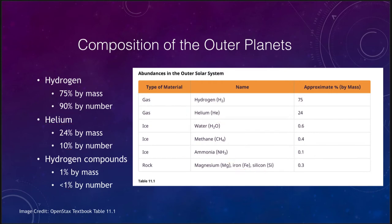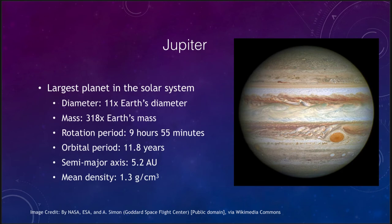Let's look at each of these briefly, starting with Jupiter. Jupiter is the largest planet in the solar system — its diameter is 11 times that of the Earth and its mass is over 300 times that of the Earth. However, even though it is so tremendous, it rotates very quickly; its day is less than 10 hours compared to our 24. You can imagine how fast those outer layers have to be moving. Its orbital period is nearly 12 years, and it orbits at an average distance of 5.2 astronomical units.